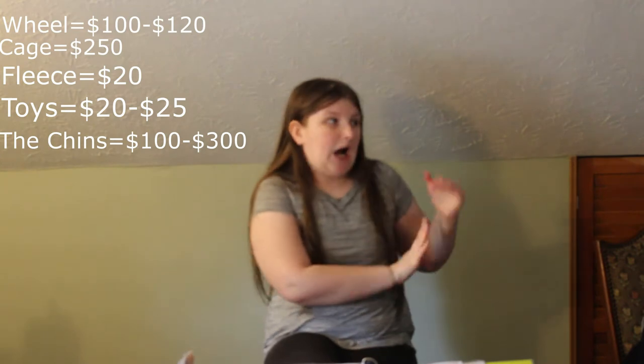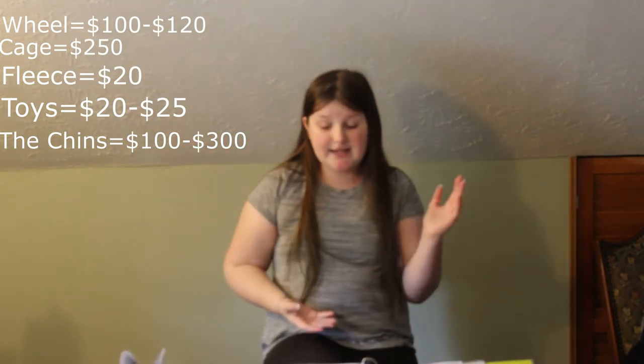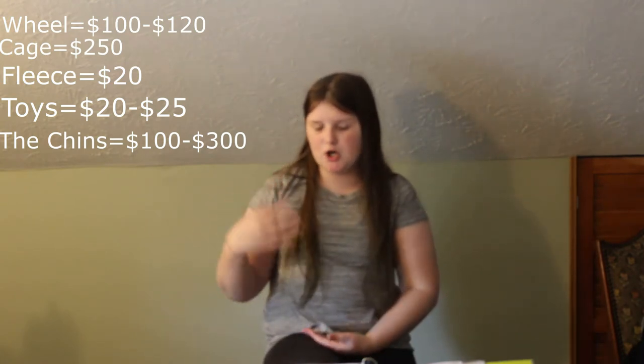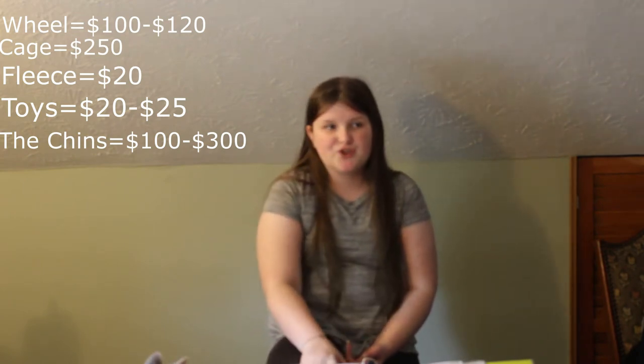The chinchillas themselves can be anywhere from $100 to $300 or even higher — they can be really expensive. And ledges would probably be $25 to $30, possibly even higher.